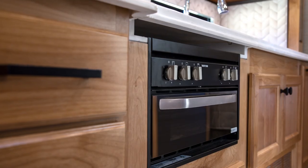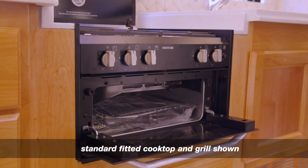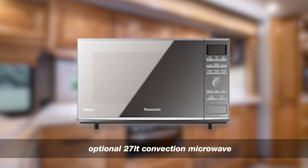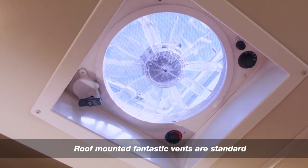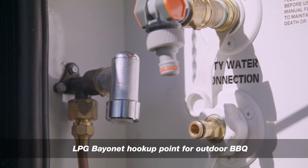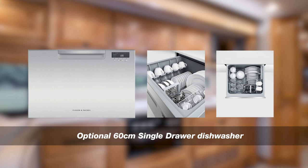The Tiffin Allegro Breeze 33 IBR features a standard full-size cooktop with three gas burners, an electric hot plate and a built-in gas grill. For those who really enjoy cooking, the motorhome can be optionally fitted with a full gas-powered fan-forced oven, or an optional convection microwave if the full oven is not your thing. Heat and odour extraction is done via a standard roof-mounted electrically-operated fantastic vent. The Breeze also includes a standard 27-litre microwave oven and a standard fitted bayonet hook-up point on the outside for barbecuing. An optional single-drawer dishwasher can also be fitted.